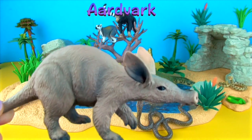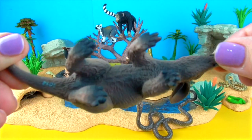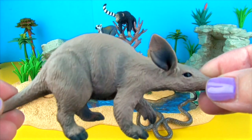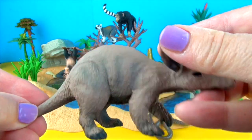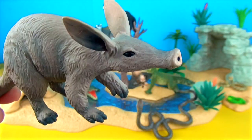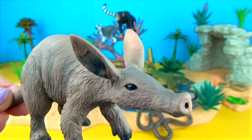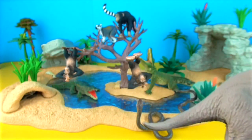The aardvark is an unusual looking animal with a pig-like snout, rabbit-like ears and a kangaroo-like tail. They are nocturnal and avoid the hot afternoon sun by resting in their underground burrow. Their favourite food is termites. They use their clawed, spade-like feet to dig through a termite mound, then use their long sticky tongue to reach in and get the insects.